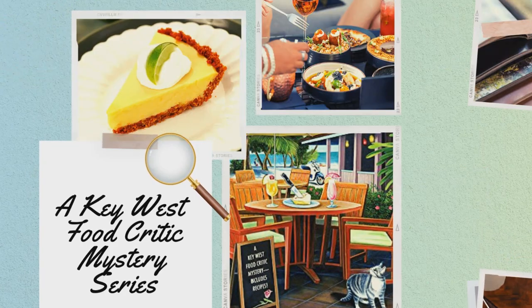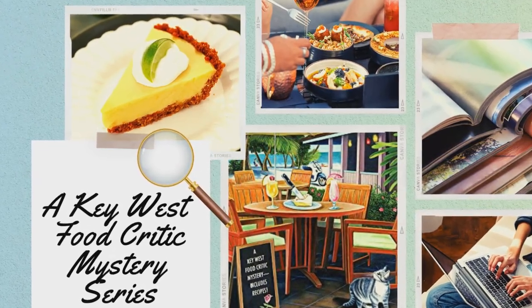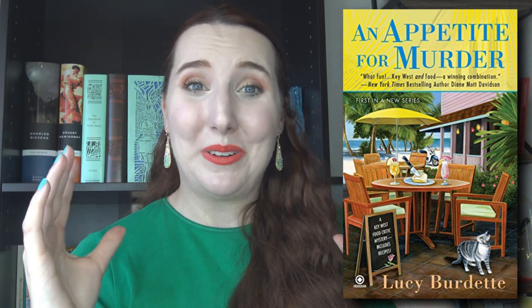Next we have An Appetite for Murder — a Key West Food Critic Mystery by Lucy Burdette. This takes place in Florida; the main character lives on a houseboat, which gives spring and summer vibes. Our main character is a freelance writer who's not doing great financially, so she applies to a magazine for a food critic position. She finds out her competition is actually her ex-boyfriend's girlfriend — lots of drama there — and something happens along the way and our main character actually becomes a suspect in the murder of the girlfriend.